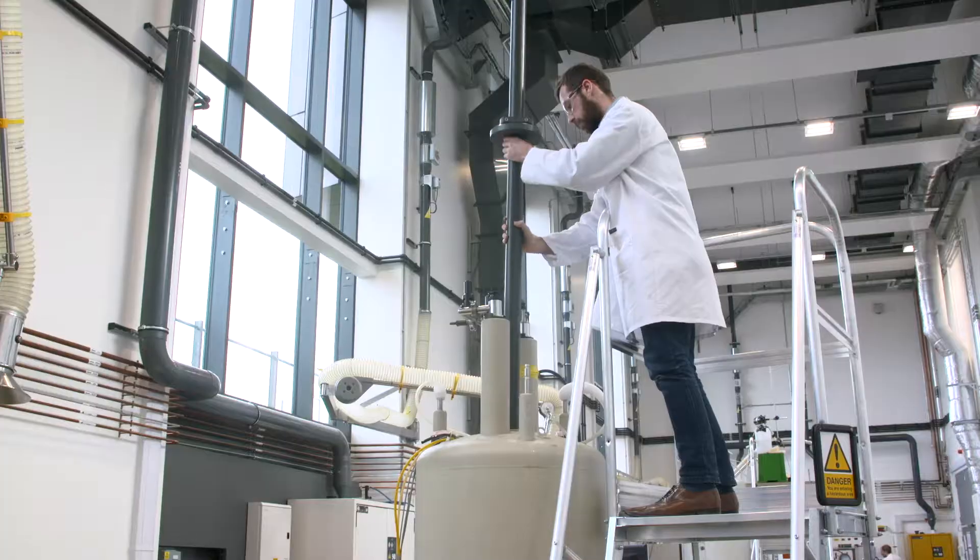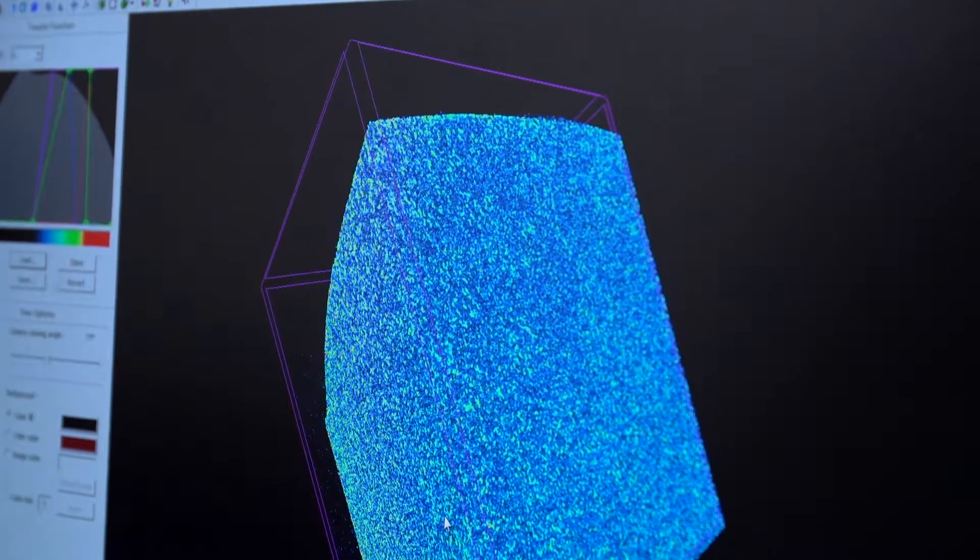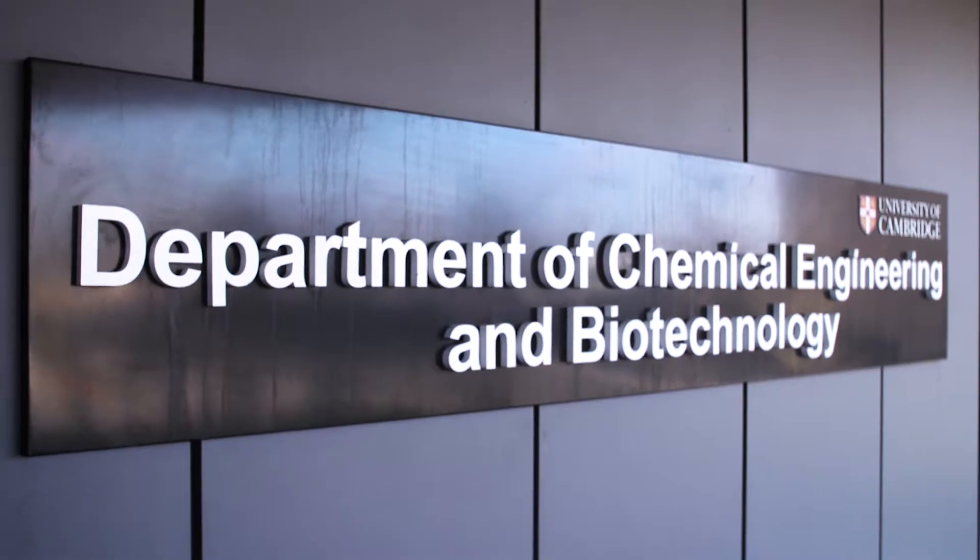Chemical engineering and biotechnology has a diversity in its skill set. We follow things from the molecule right through to a whole process, as the name suggests.